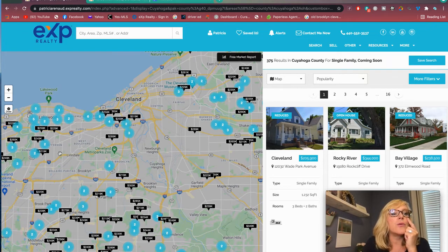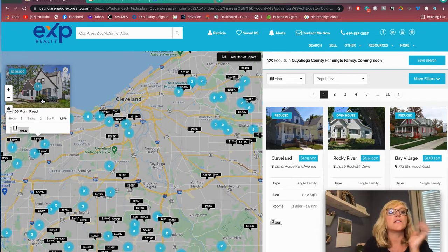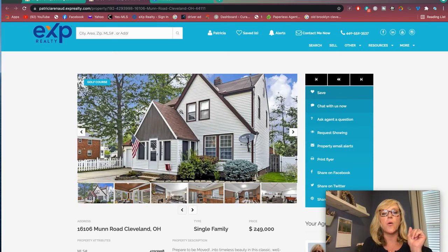Another area I really recommend is Cam's Corners — this is the neighborhood I grew up in. I want to show you this house on Munn Road. I actually just sold a house a couple of doors down on this same street a couple of weeks ago. Munn Road is a great street. If you're looking to be close to a highway, this is two streets from I-90. You're downtown in less than 10 minutes, at Crocker Park in less than 10 minutes. Right down the road is the entrance to the Metro Parks, which are amazing.